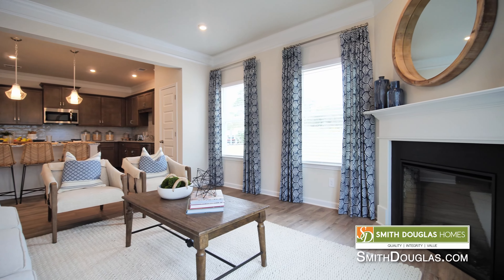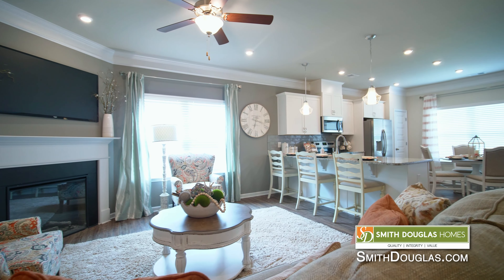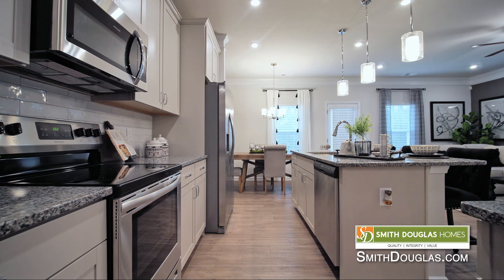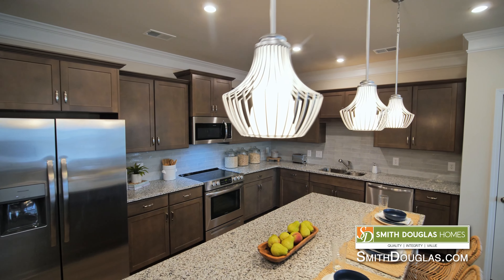Yeah, key rooms are designed to allow in a lot of natural light so you can really take advantage of that open concept from the living areas to the kitchen, and you still have the option for building the beautiful kitchen of your dreams with the selection of cabinets, countertops, and even your light fixtures.